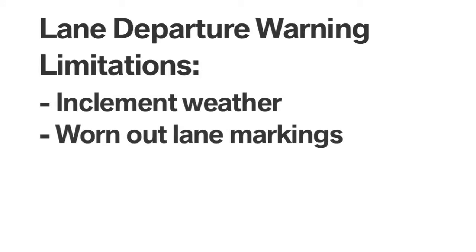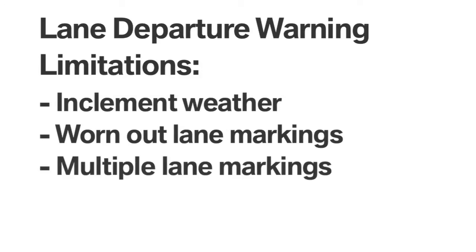There are some situations where the system may not be fully functional, such as heavy fog, rain, snowfall, or in the event of worn-out lane markings or multiple lane markings.